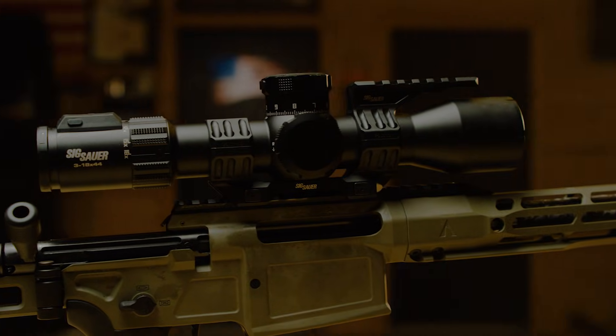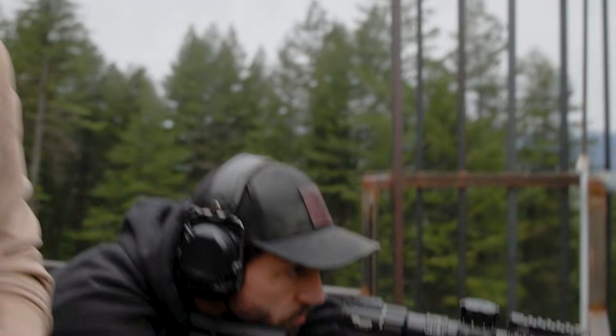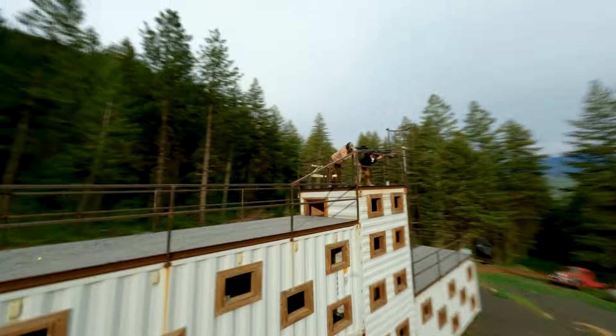With Sig Sauer's HDX optical system, you get a bright, razor-sharp image coupled with real-time ballistic data.